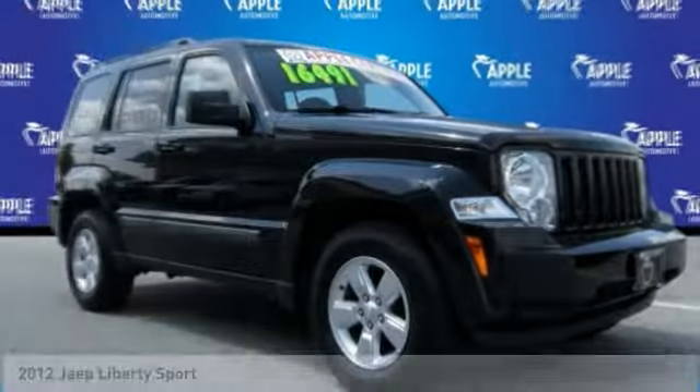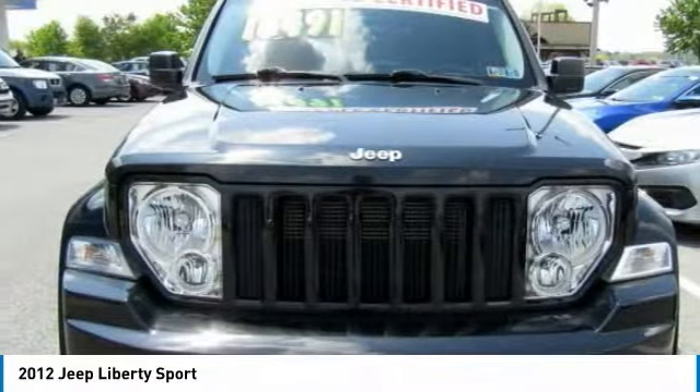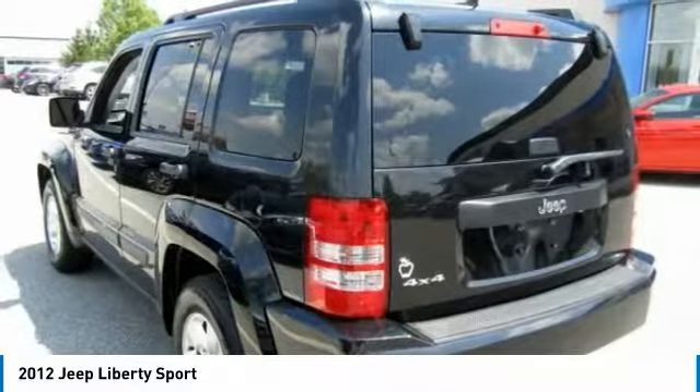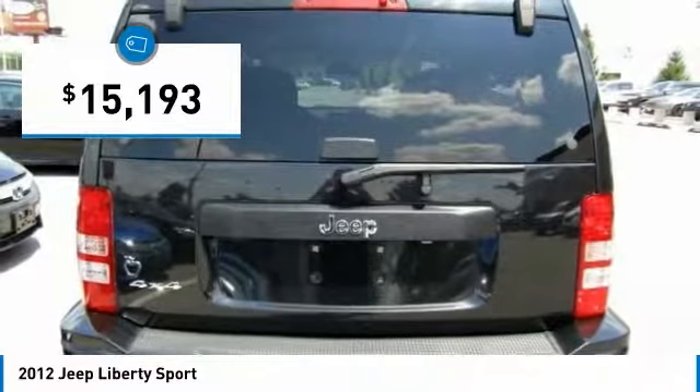You are going to love the 2012 Jeep Liberty. The Jeep Liberty is quite capable off-road — one of the best in its class. Compared to the Jeep Patriot and Compass, the Liberty is more of a true Jeep, with off-road prowess and bold upright styling, and is priced below $20,000.